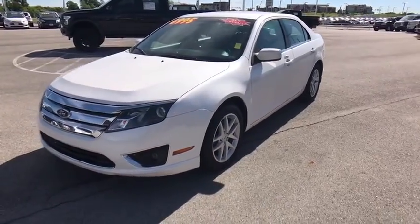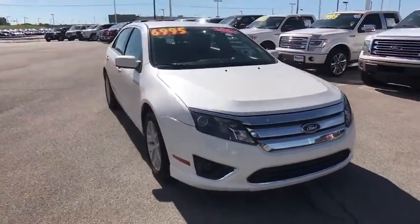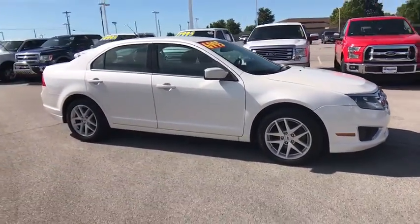The 2012 Ford Fusion. You can have both impressive power and great economy in a Fusion. Here are some of this vehicle's great options.